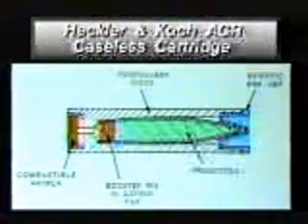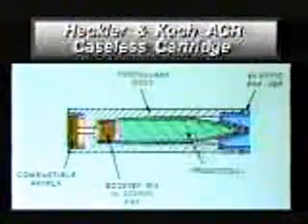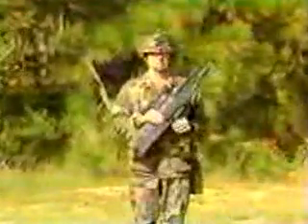Its caseless ammunition weighs half as much as the M16's and is 40% smaller, a significant benefit to the rifleman. The round consists of one solid block of high-ignition temperature propellant with a bullet inside. H&K's weapon and ammunition, with the exception of the optic sight, is identical to the G11 rifle being tested by the German government. That is a very important point.